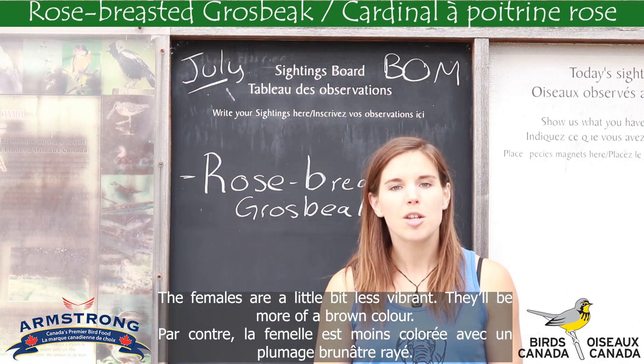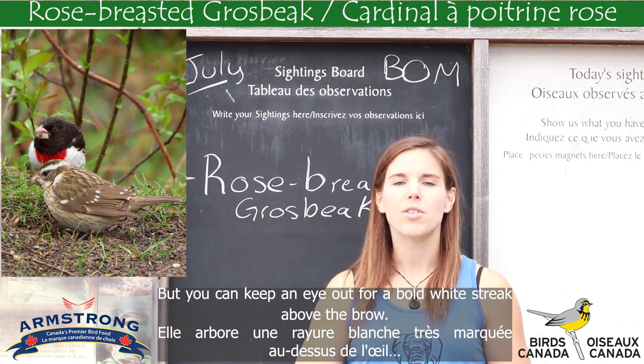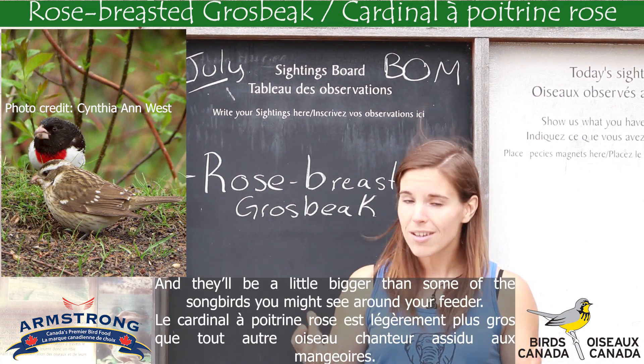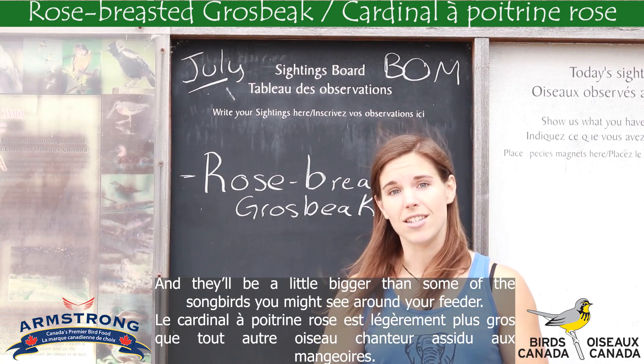The females are a little bit less vibrant. They'll be more of a brown color, but you can keep an eye out for a bold white streak above the brow. They'll have that big beak and they'll be a little bit bigger than some of the other songbirds you might see around your feeder.